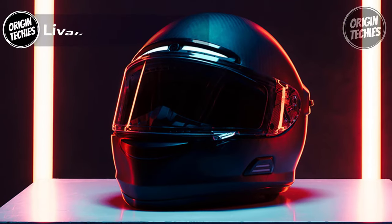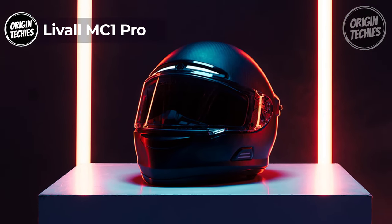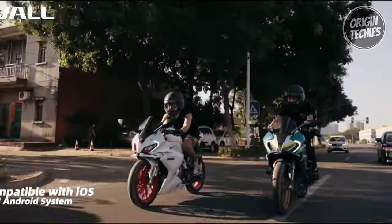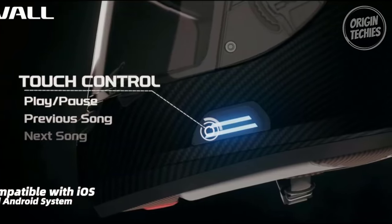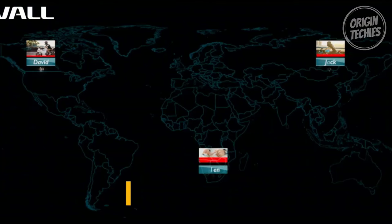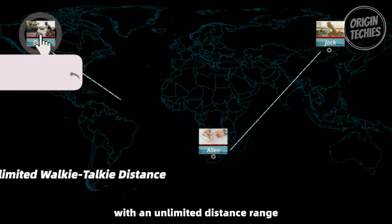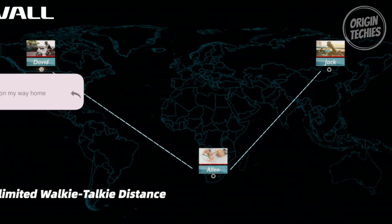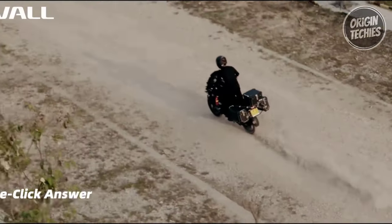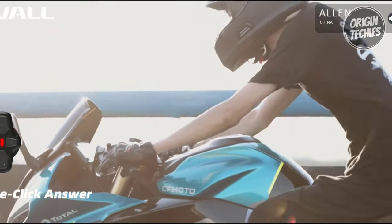The LIVIL MC1 Pro is a revolutionary motorcycle helmet priced at $249 that seamlessly integrates cutting-edge technology to offer riders comprehensive features. Connectivity is at the forefront with the MC1 Pro, featuring a seamless Bluetooth intercom that allows riders to connect with fellow enthusiasts within a range of up to 1,200 meters. The PTT walkie-talkie function provides unlimited group communication, transcending distance barriers for an unparalleled riding experience.